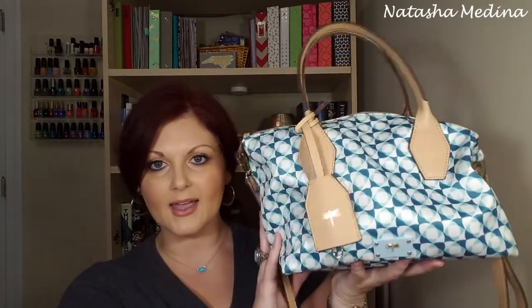I found this Kate Landry bag. It looks a little bit bigger on camera than it actually is, but I love that it has a handle and a crossbody strap. It's got nice little detailing, it's roomy, and it's just nice for summer. I've really been loving it.